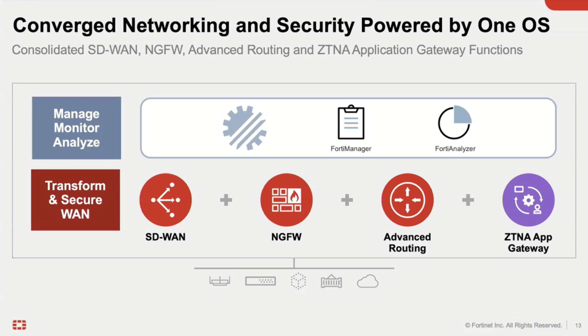What's important here is that the same platform is actually used in both the network firewall and SD-WAN — the same operating system, the same management. When we talk about convergence, you want to do it correctly, from the ground up. You don't want to be bolting things together.